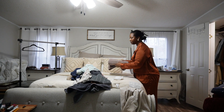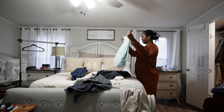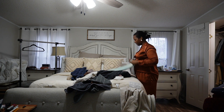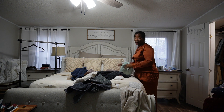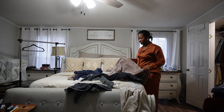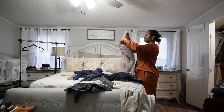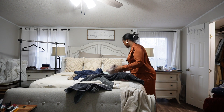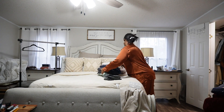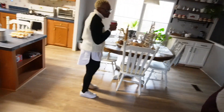You know, we gotta get it together. Can't be a bah humbug just because you're not a morning person — that's what I keep telling myself. It doesn't always work though. Gotta give myself some grace. Alright, got my moisturizer on and my mom is here looking cute!